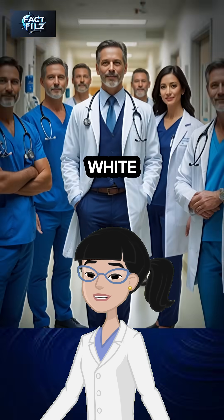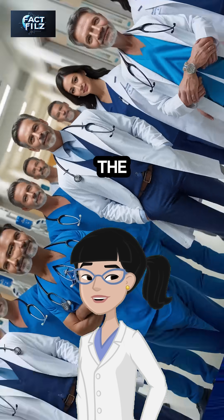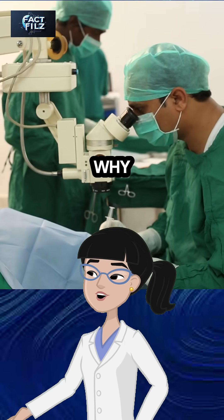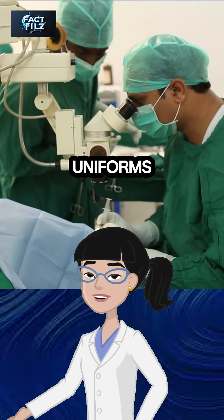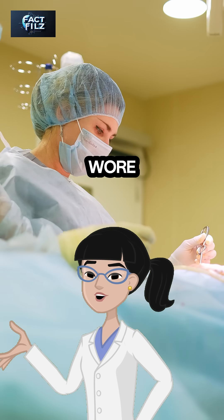Doctors frequently don blue and white uniforms too, but because blood spots appear brown on it, the color green is preferred. There is no clear explanation for why doctors wear blue or green uniforms. In the past, doctors and all hospital staff wore white uniforms.